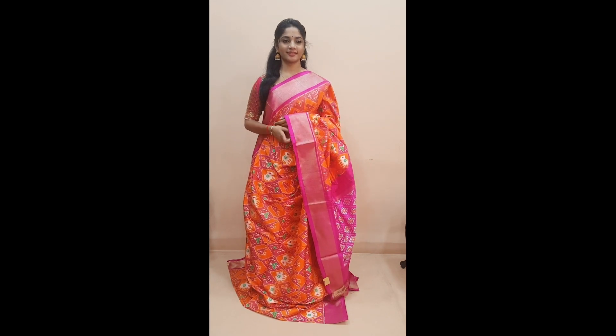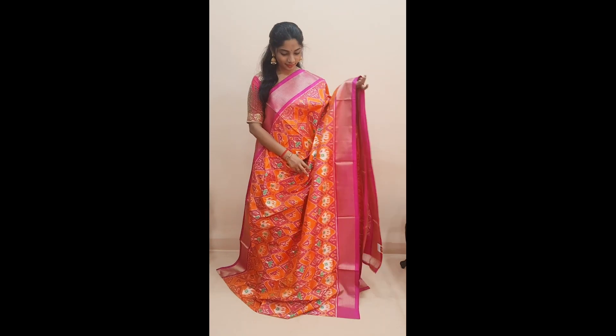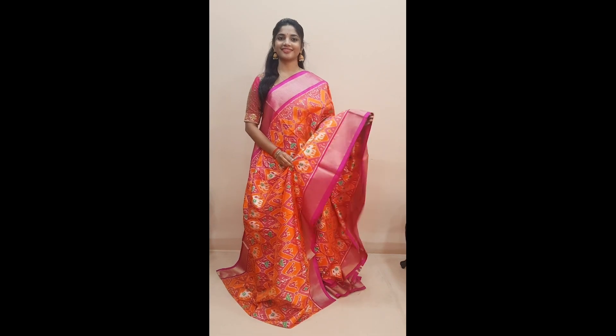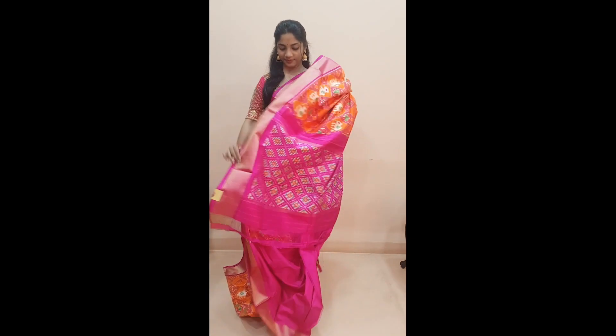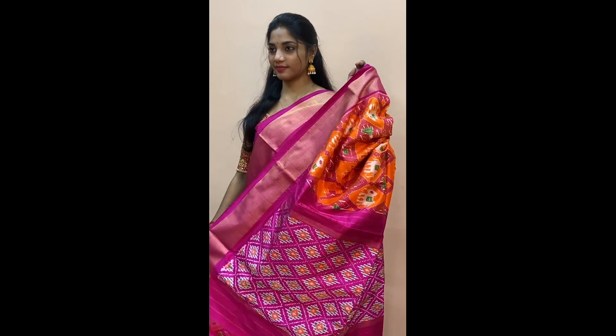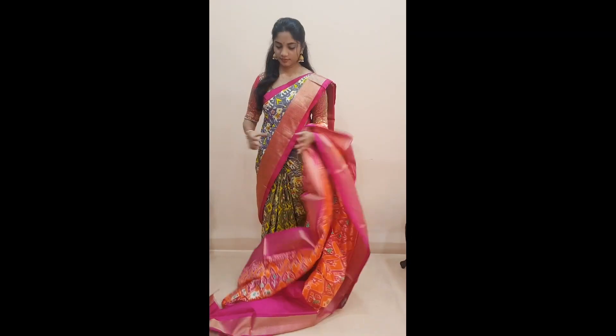Next is a beautiful orange with pink combination in the traditional narikunj pattern, comes with a getty jari border in pink on both sides of the saree, and a beautifully woven pink colored pallu and a plain pink colored blouse, priced at 13,455.